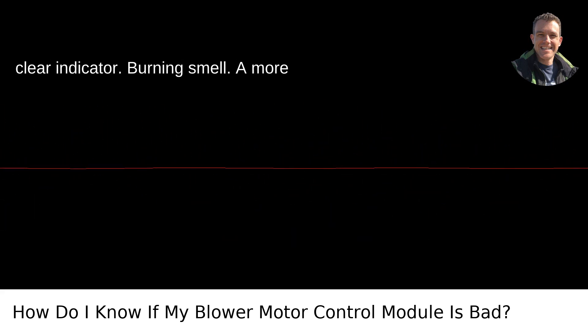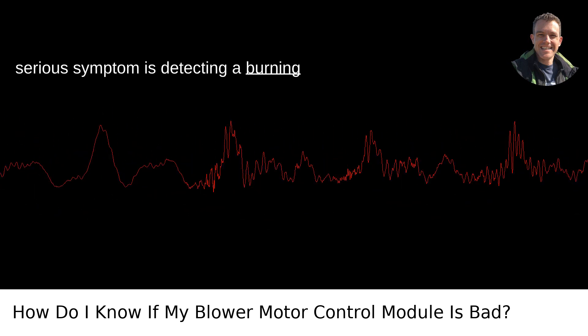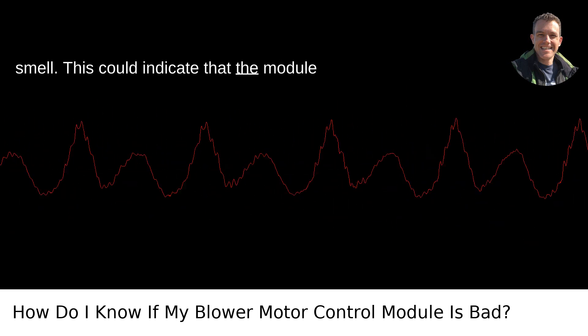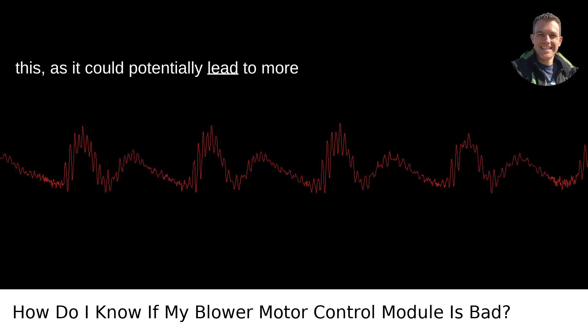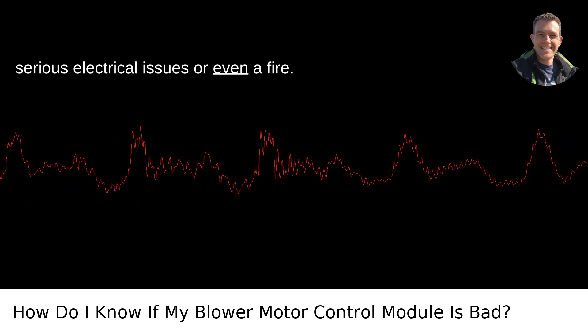Burning Smell: A more serious symptom is detecting a burning smell. This could indicate that the module is overheating. It's best not to ignore this, as it could potentially lead to more serious electrical issues or even a fire.